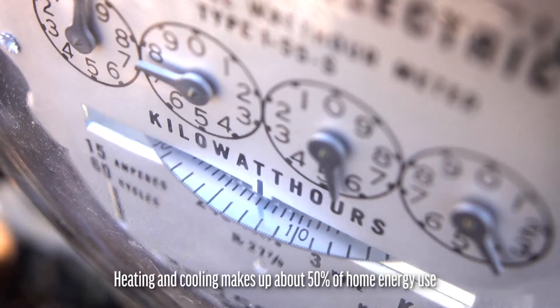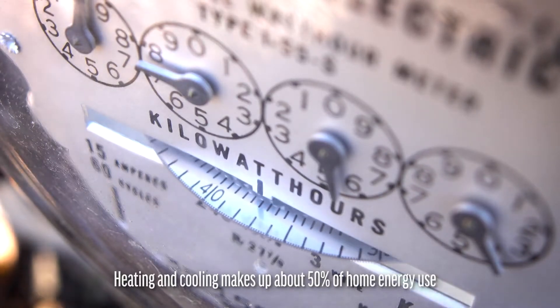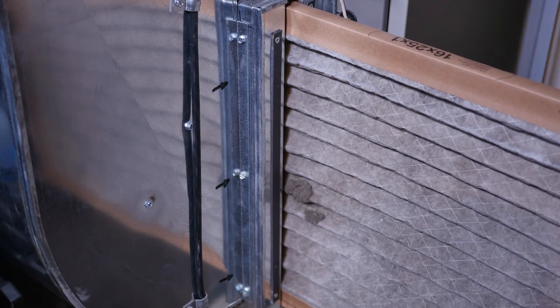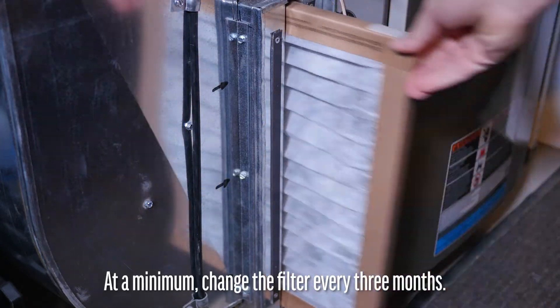Did you know heating and cooling makes up about 50% of a home's energy usage? A dirty filter will slow down airflow and make the system work harder to keep you warm, wasting energy. At a minimum, change the filter every three months.